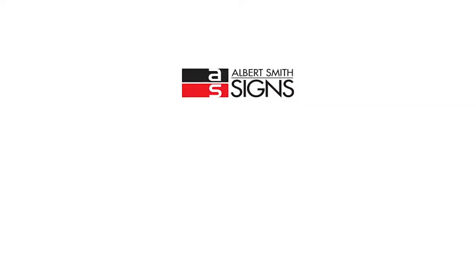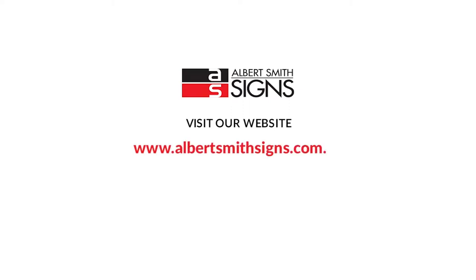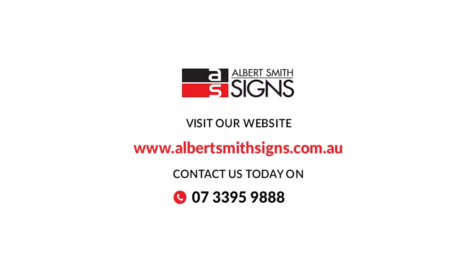To view our extensive product range, visit our website www.albertsmithsigns.com.au. For an obligation-free quote, or to speak to our professional team, contact us today on 07-3395-9888, or email us at inquiries@asgroup.com.au. Thank you.